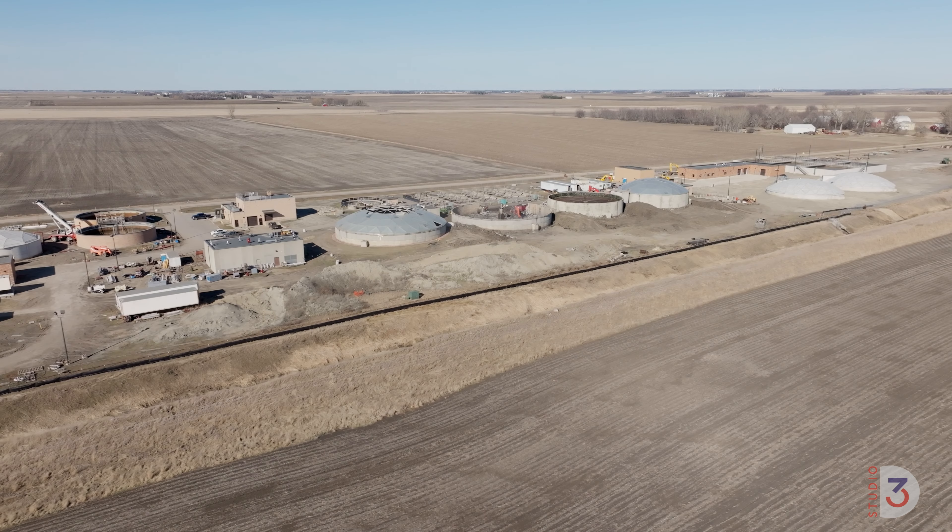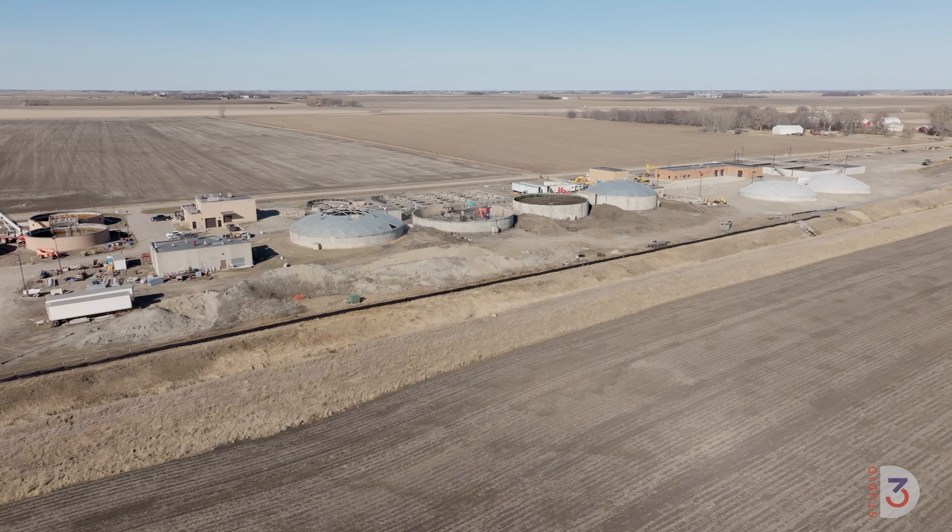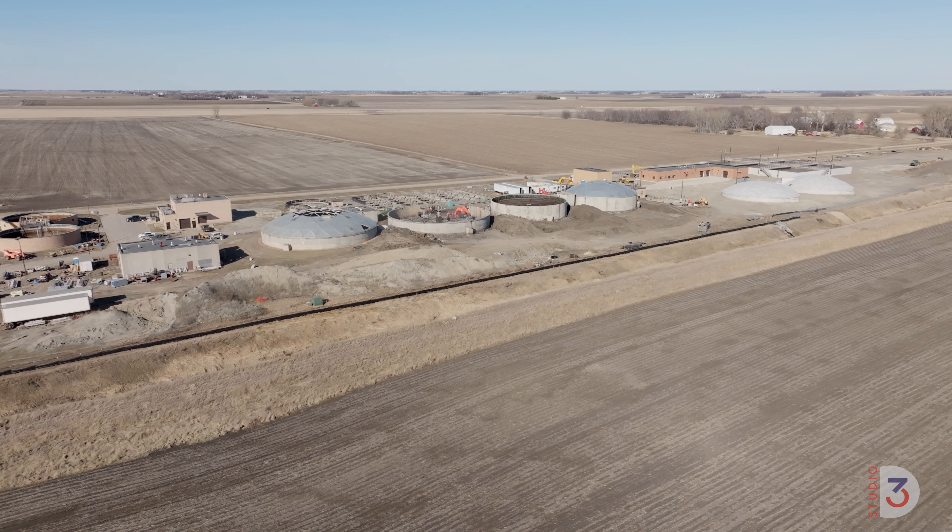Some of the existing facility is being reused and repurposed, but there's a lot of new construction going on out here. We're changing processes. Since this plant went into operation in the 1960s, we were a trickling filter treatment facility and now we're converting to an activated sludge facility.